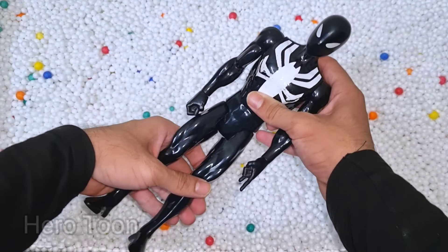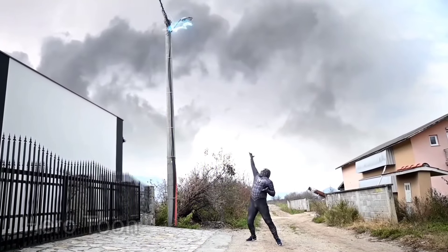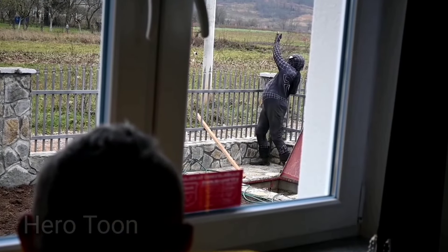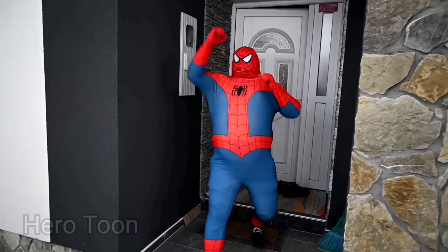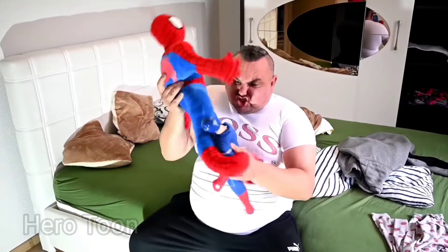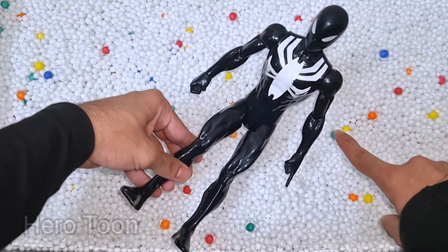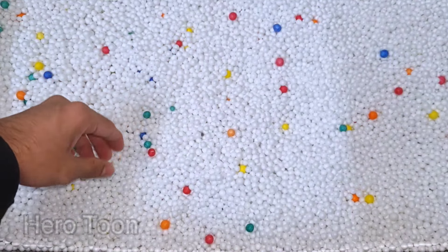Wow guys, look at this so cool looking Venom suit guys. This is Venom suit Black Spider-Man. Black Spider-Man is super flexible guys, very nice, so cool — here's from Spider-Verse, symbiote suit Black Spider-Man. Let's check the next one inside you guys.